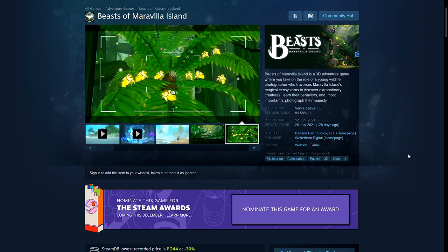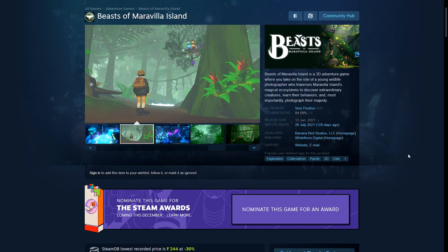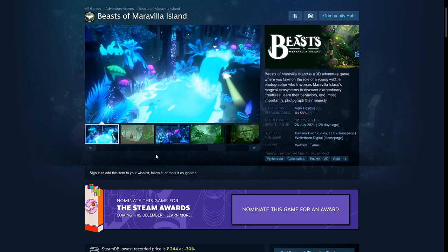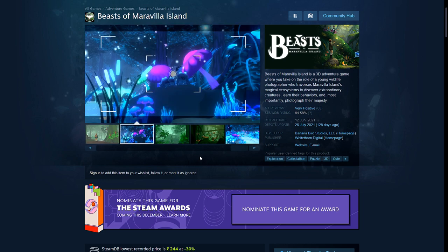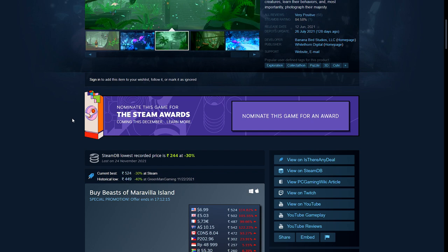Next is another recent game that came out this year — Beast of Maravilla Island. This is a very relaxing exploration game. People compare it to Pokémon Snap, which is basically you going around taking pictures. Same concept here — you go to a very strange, magical island and take pictures of the creatures there. There are three or four levels to explore and you have to take a certain number of pictures of all the different animals. It's not a very long game — just a nice, relaxing, casual exploration experience. It's about two hours long, and I played through and finished it in one stream.